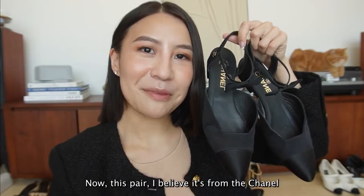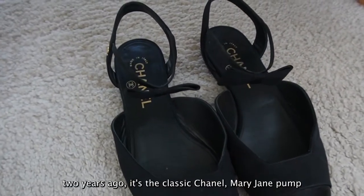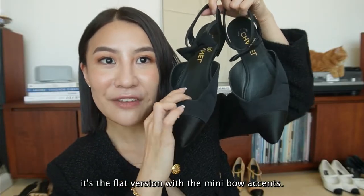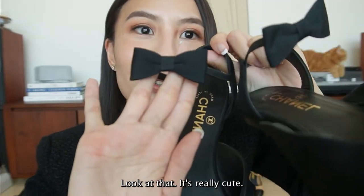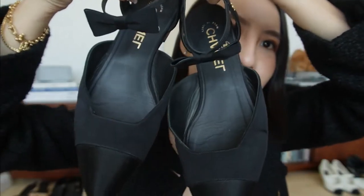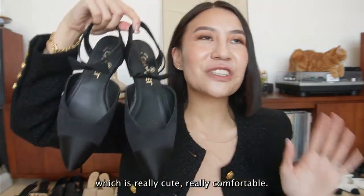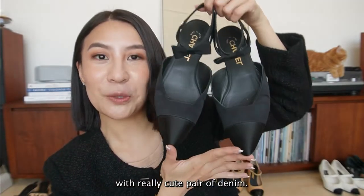This pair, I believe, is from the Chanel Cruise collection two years ago. It's a classic Chanel Mary Jane pump - a flat version with mini bow accents. Look at that, it's really cute. It looks like you're having a little bow tie on your ankles, which is really cute. Really comfortable, and I really like carrying it with a cute pair of denim.